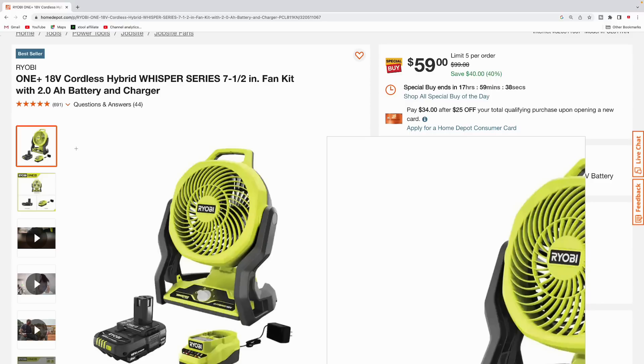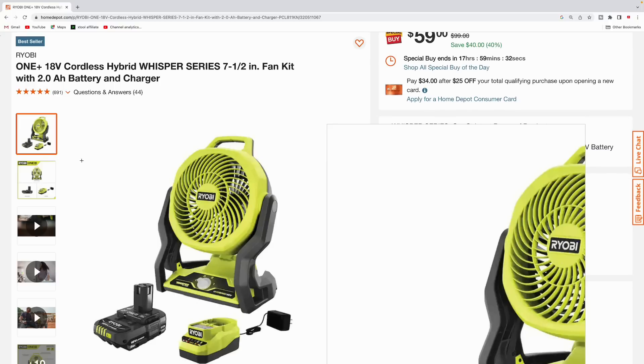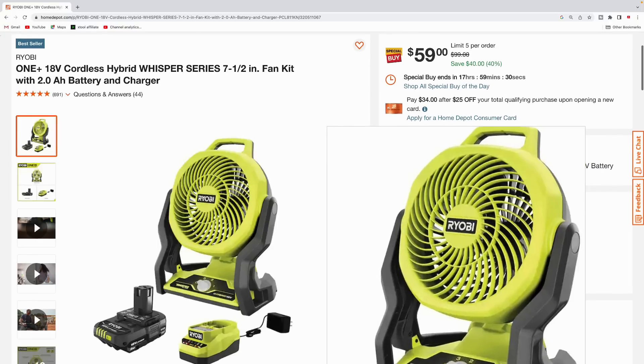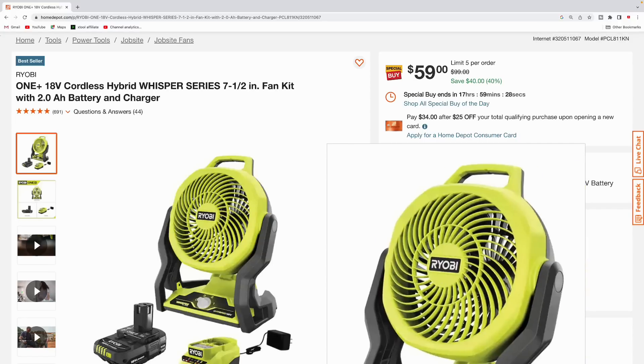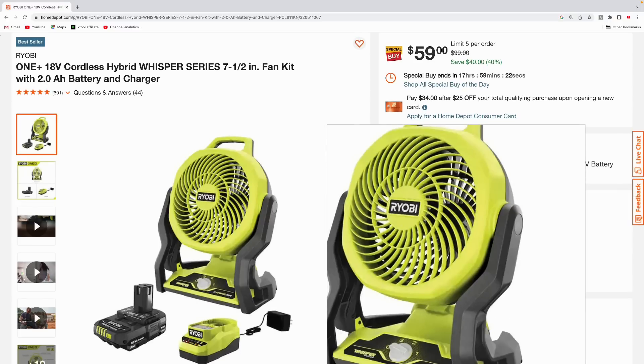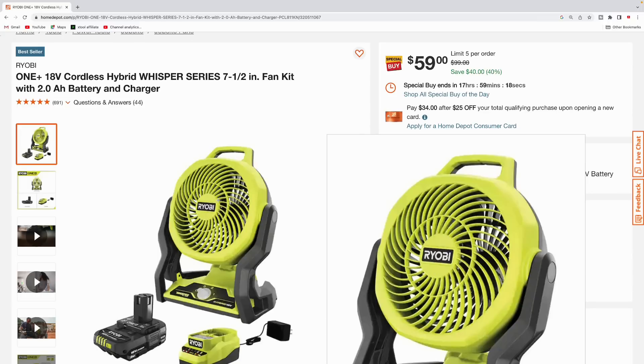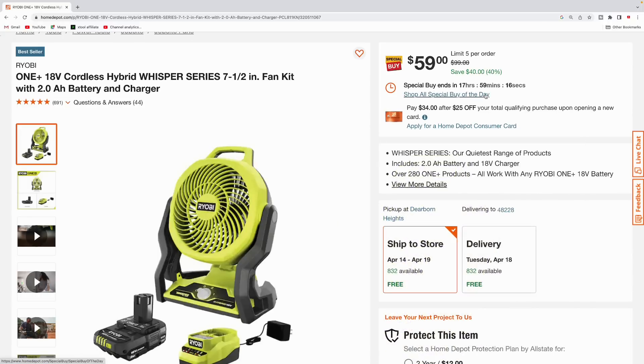Next up we got the Ryobi One+ seven-and-a-half-inch fan kit. This comes with a 2.0 amp hour battery and the charger, and it's actually pretty nice to put on your workbench in your shop for air circulation. Pick this up for $59 — not a bad deal because they're throwing in pretty much the battery and the charger for free. Usually the fan itself is $59, so you're saving $40, usually $99.